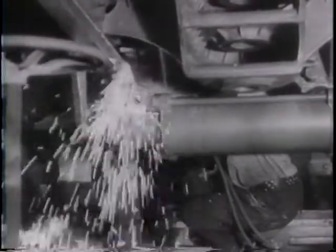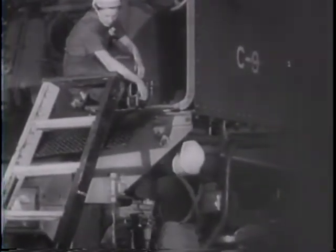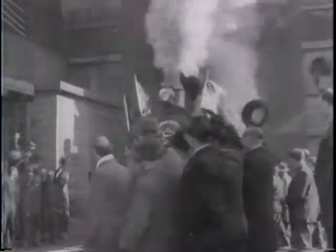Steam testing the boilers, they make sure everything's ready so Indian engineers can put them into operation immediately upon arrival. Using assembly line production methods, the Canadian shops are turning out a locomotive a day — and here comes number one, right on schedule.